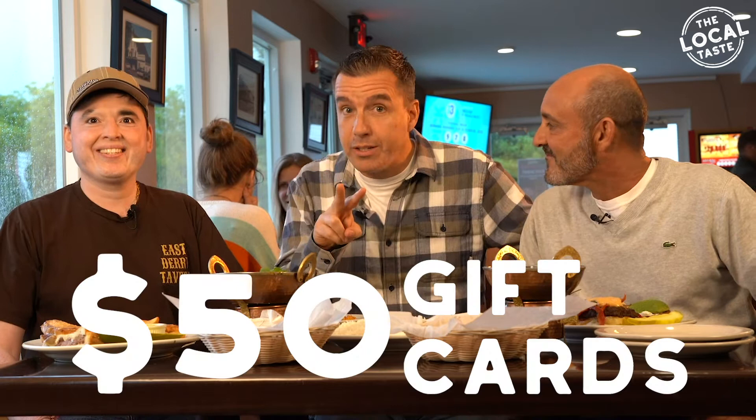Today we're at East Dairy Tavern and we're giving away two $50 gift cards to East Dairy Tavern. Stick around to find out how to win.